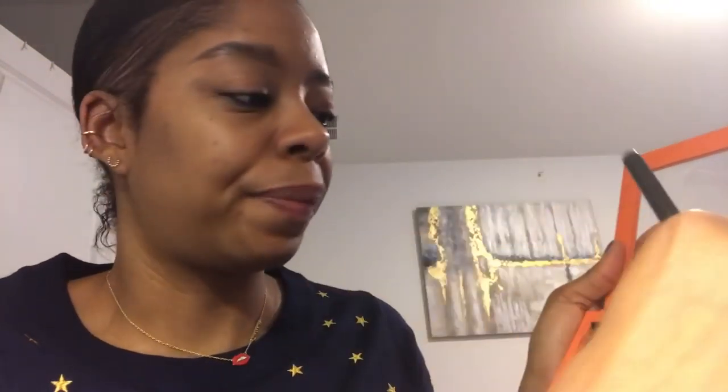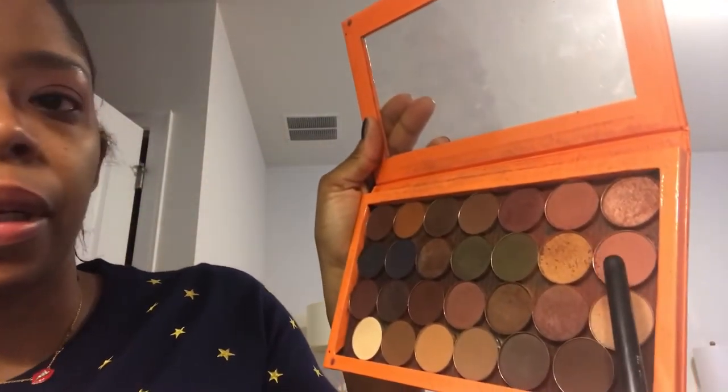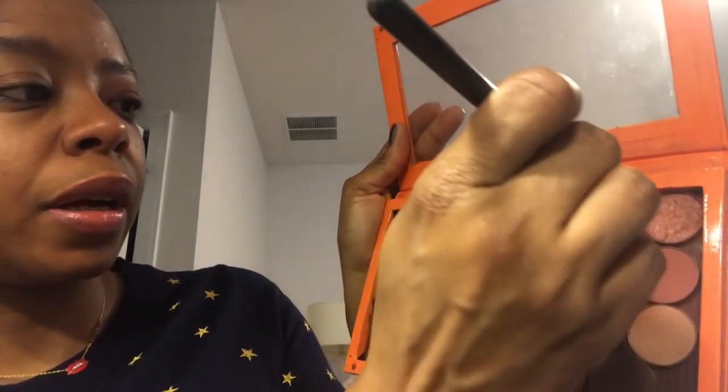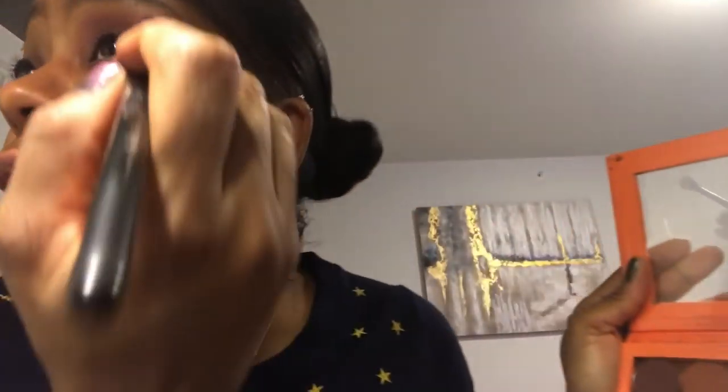Let me see the colors on the back. This one is Paprika — very pretty, I like it as a transition color. And this one is Tuscany. So I'm taking both of them on my Sigma fluffy blending brush. Can't talk today.